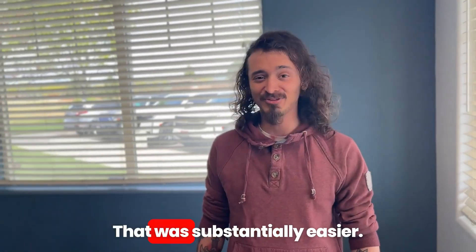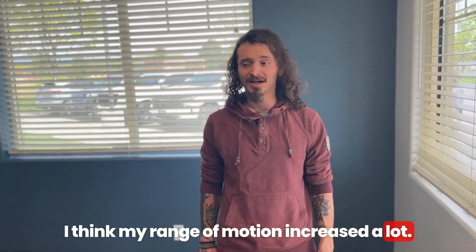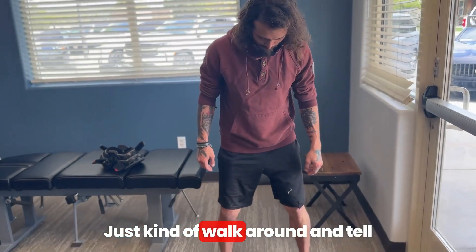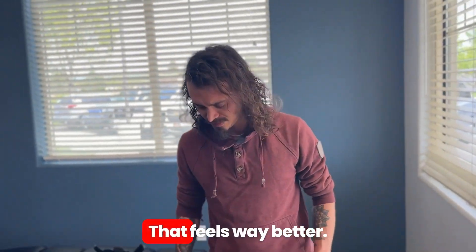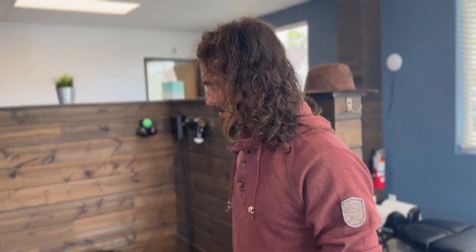How was that? That was substantially easier. I think my range of motion increased a lot. Do an air squat, put some weight on it — just walk around and tell me how stability feels. Way better. That really does feel nice.